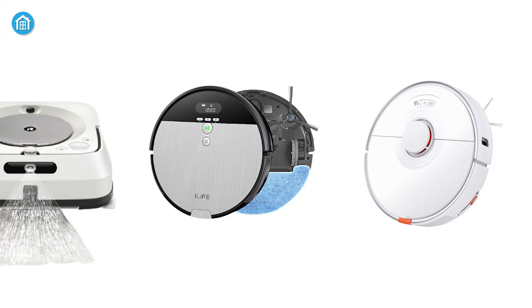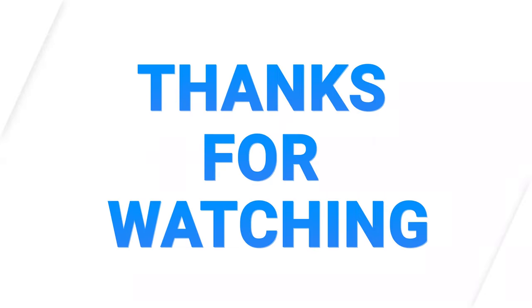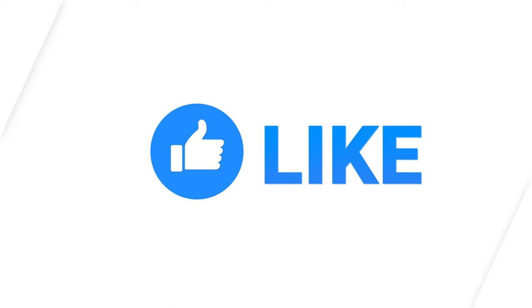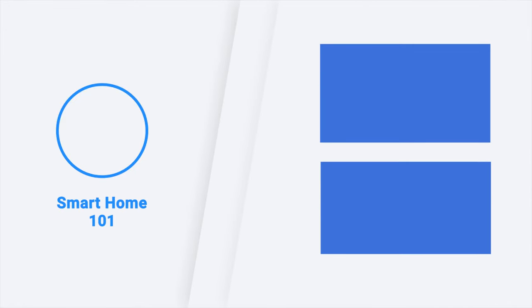So that was our list of the five best robot mops of 2021 — just for you. Thanks for watching our video. Like, comment, and share with your friends if you find this video helpful. Subscribe to our channel if you want more videos like this on your feed.